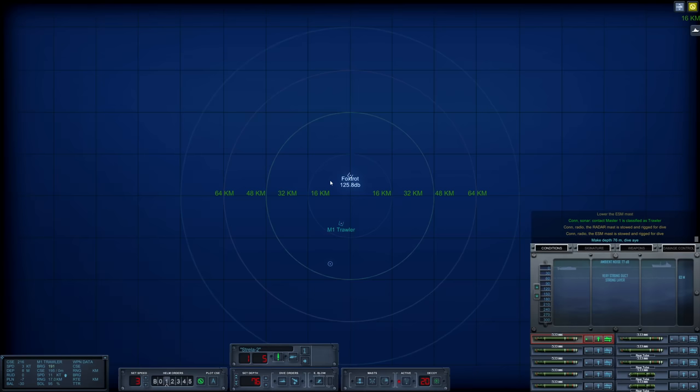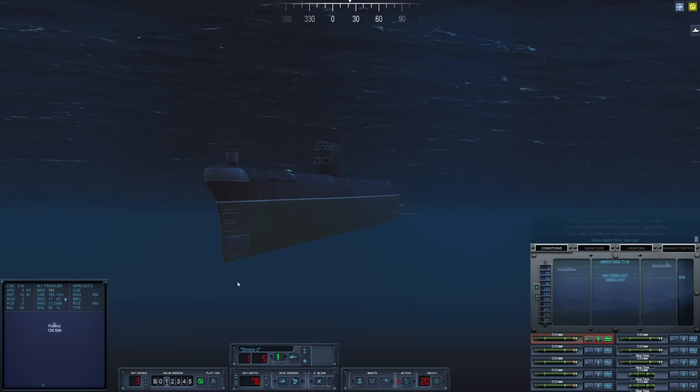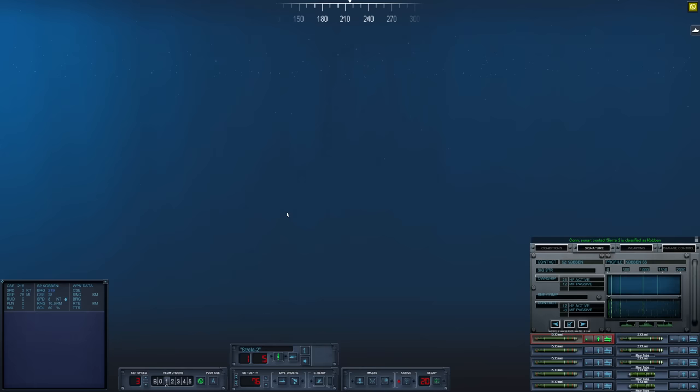Going down to 76 meters. Let's try to find this guy. Of course, if we can't pick them up soon, we can always draw them out with some active sonar — that's always a surefire way to get a fight on our hands. We drop below the layer and find our friend, Sierra 2. Definitely looks to be a sub signature — yep, Cobbin, diesel electric. And she is on a head-on course with us. I don't like that.